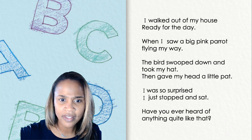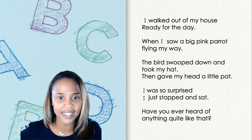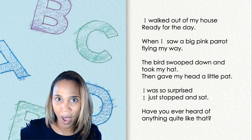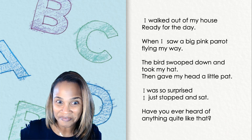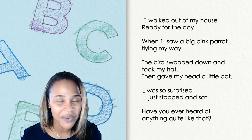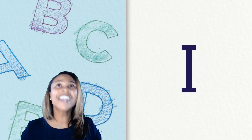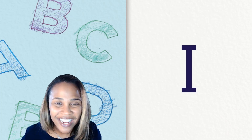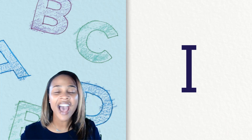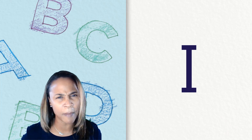My second clue is the mystery word is an uppercase letter. Do you see any uppercase letters in our poem? If you thought that the mystery word was the letter I, you're right. Awesome job. The word I is a high frequency word, which means it shows up a lot of times.